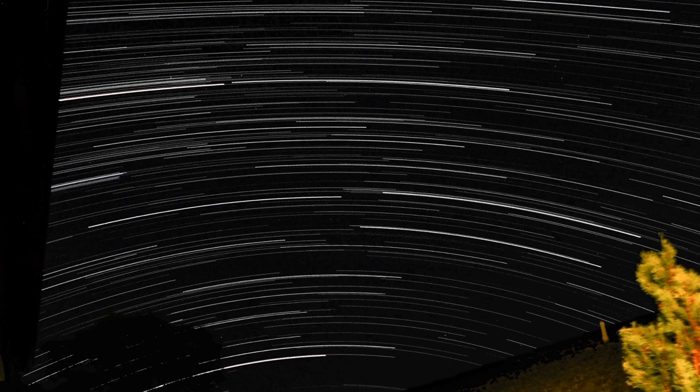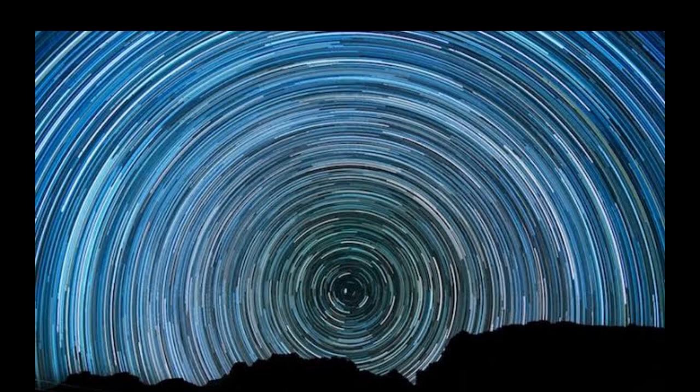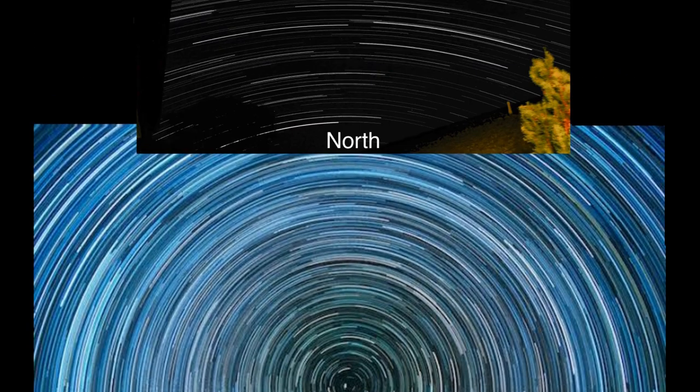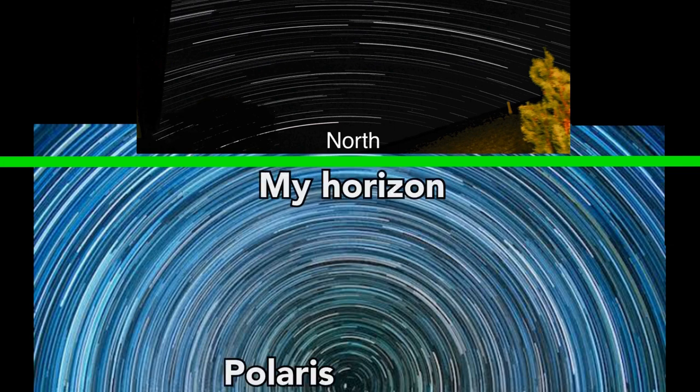Now here's the fun part. We take a star trail from the northern hemisphere where we can see Polaris. We then overlay my star trail so that the rings match up as best we can, and look at that. With my horizon shown just here, we can undoubtedly see that Polaris is way down there below my feet.